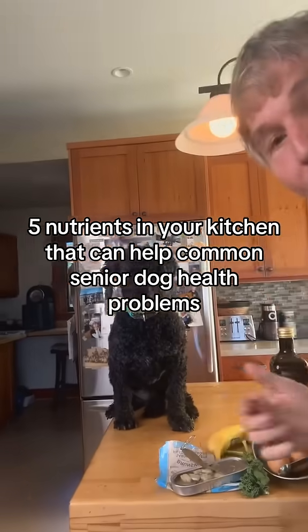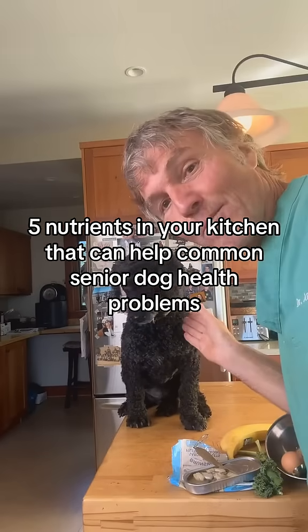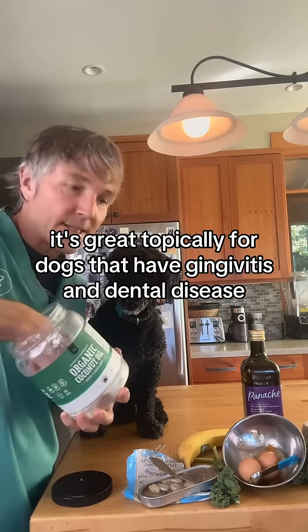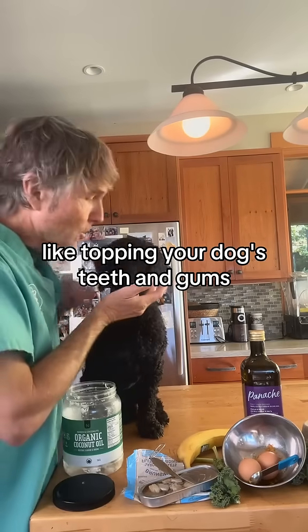Five nutrients in your kitchen that can help calm and address your dog's health problems. Coconut oil is great topically for dogs that have gingivitis and dental disease — apply it topically to your dog's teeth and gums.